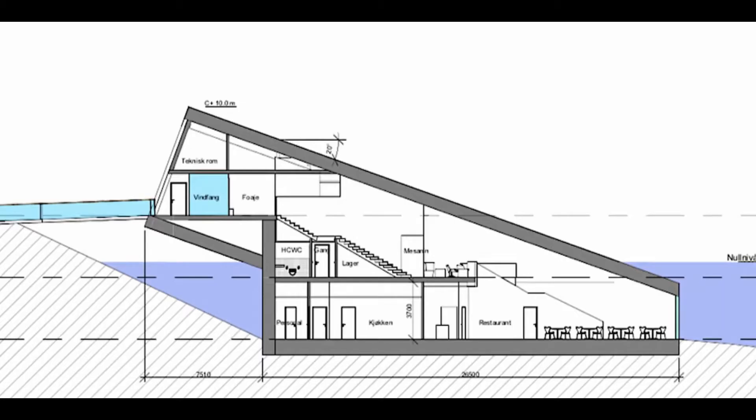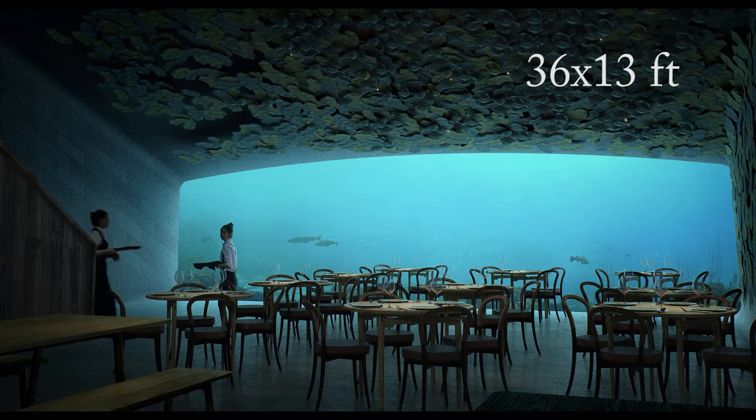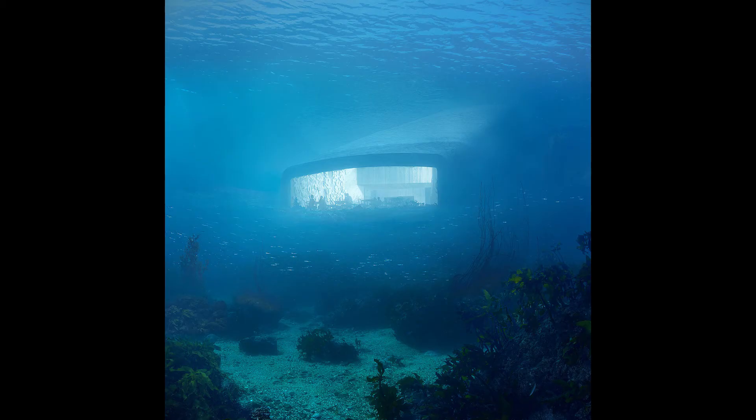Starting at the bottom, you have the restaurant, which is about 5 meters under the surface of the water. The building accommodates 80 to 100 guests and has 3 levels. It has an 11x4 meter panoramic window which gives a great view of the sandbank and the marine life outside, under the surface. One level up, you have a champagne bar.